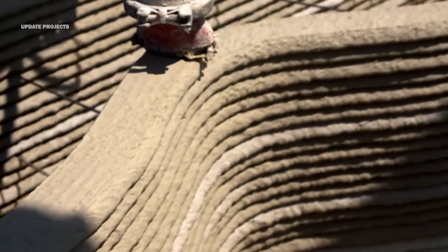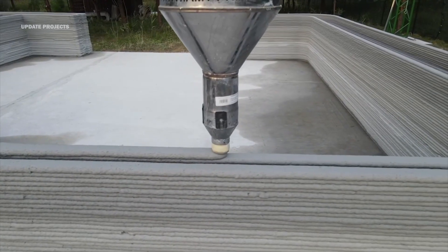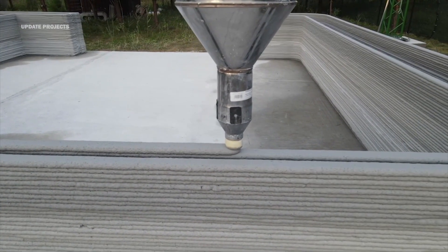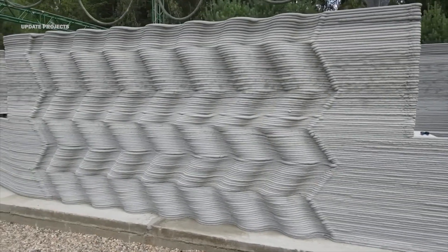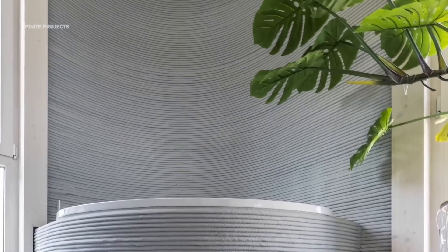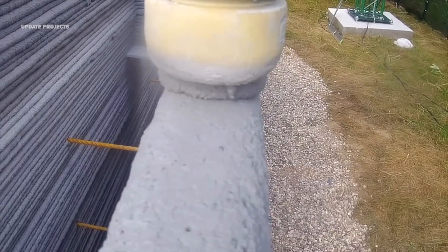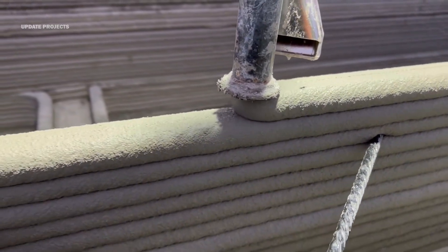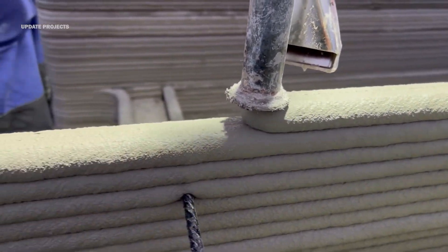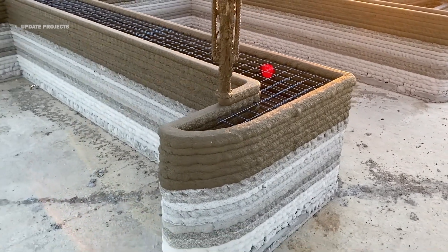Additive welding involves the fusion of metal wires or rods using materials such as steel, aluminum, or titanium. It is useful for creating strong and durable structures such as bridges, towers, or frames, and is more flexible and versatile than extrusion or powder bonding, as it can create curved and complex shapes. Examples include the 3D-printed bridge in Amsterdam, the 3D-printed steel structure in Singapore, and the 3D-printed metal facade in Germany.